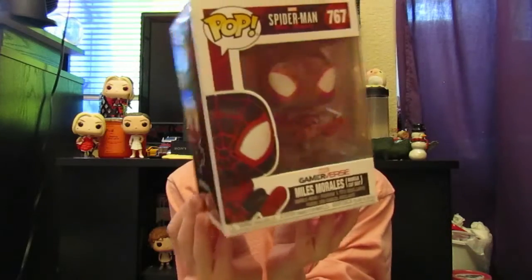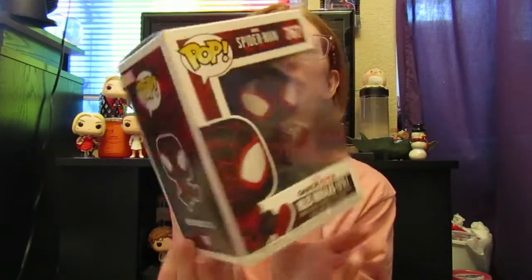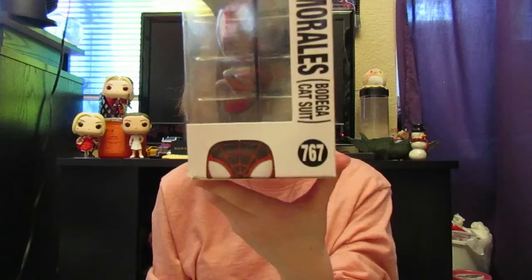So here's what it looks like inside the box. You can see them there. It says on the side Pop Marvel Miles Morales Catsuit.